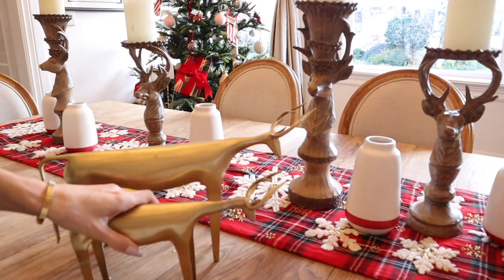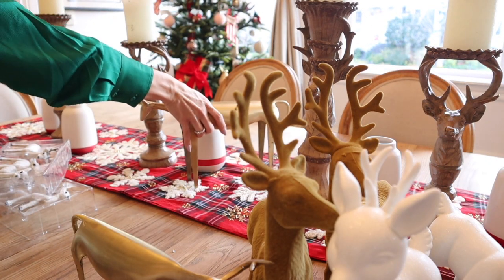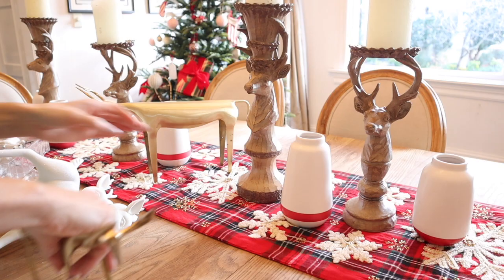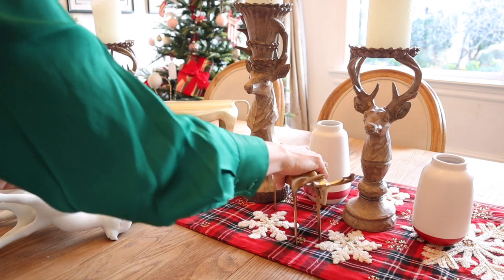I'd love to know in the comments down below: what is your absolute favorite decoration for Christmas, other than the main Christmas tree? Like, what is the thing you get out that you love every year? Mine is probably the big giant Santa that's in our kitchen, but I'd love to know what your favorite is.